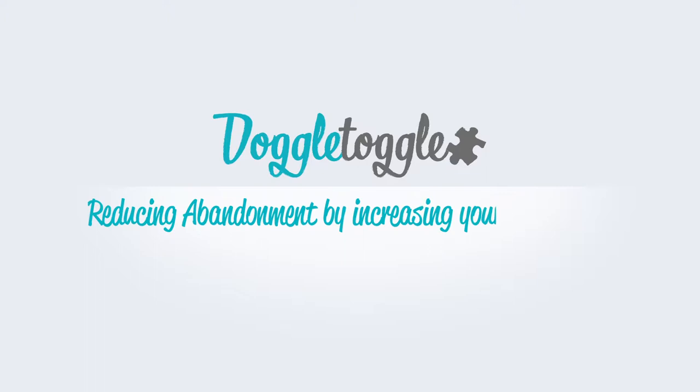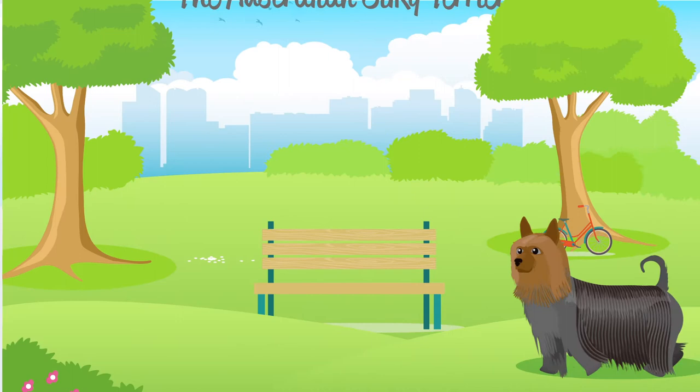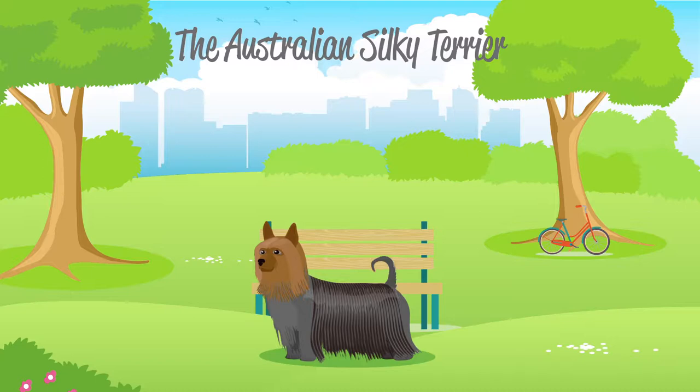Welcome to Doggle Guides by DoggleToggle.com, reducing abandonment by increasing your knowledge. In this video, we will be talking about the Australian Silky Terrier, which is categorised by the kennel club as a toy dog.